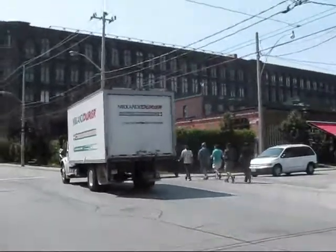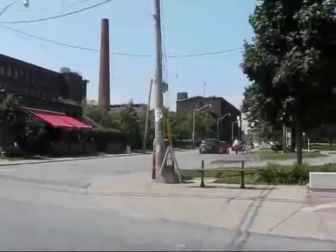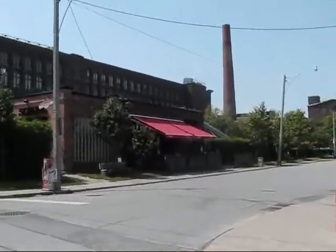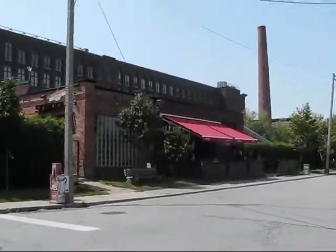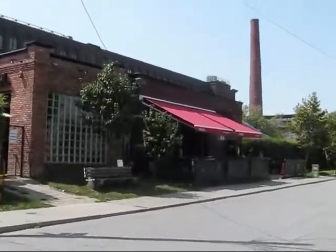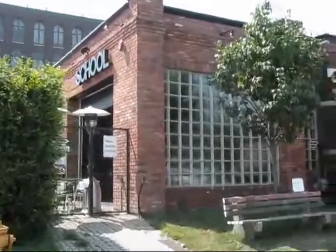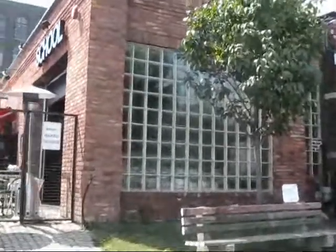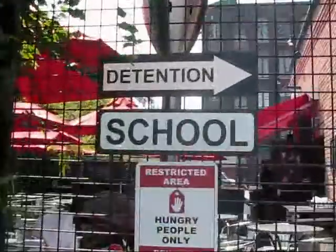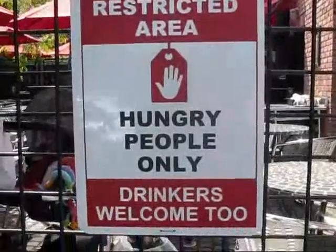I wanted to show an interesting place across the street here, too, because I didn't realize that there were so many hospitality establishments here in Liberty Village. This place is called School, and it is a great restaurant that is known for its brunch. This building is part of the Toronto Carpet Factory complex, so a lot of these complexes are divided up into smaller businesses. They've got a great patio, and they play on the school theme — including a detention area.